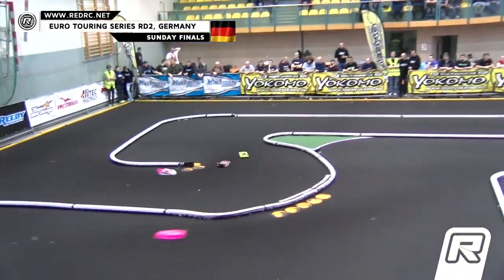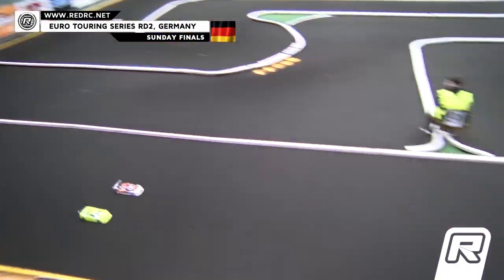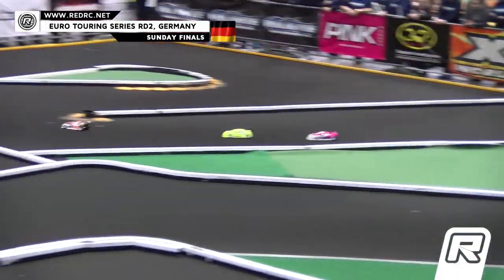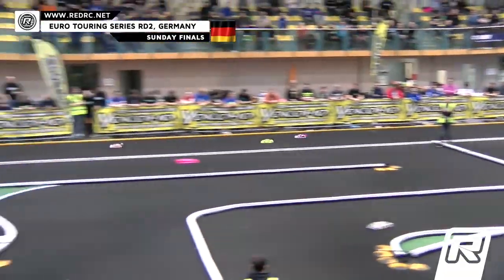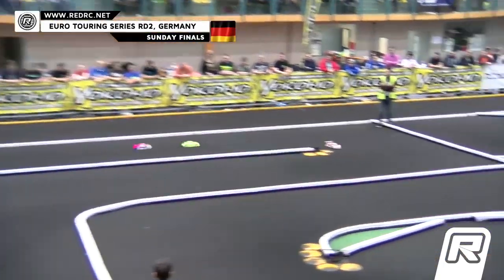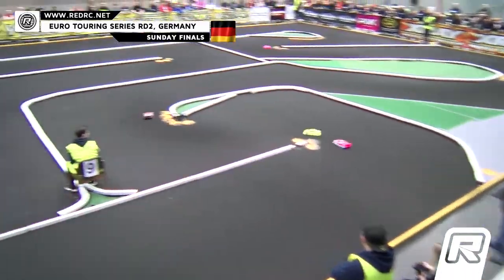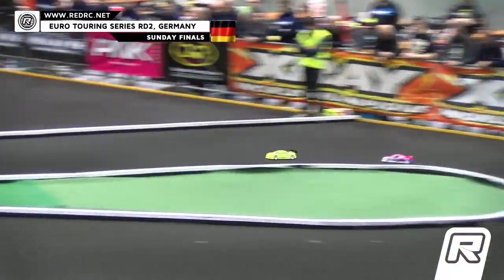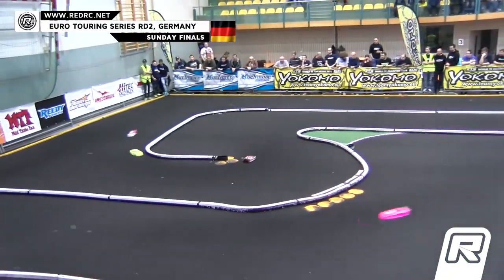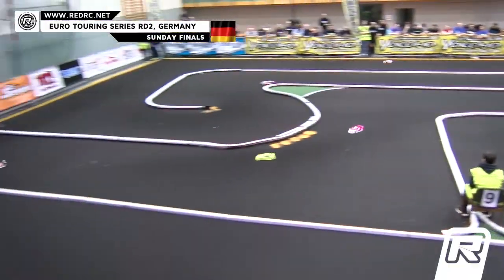One minute to go — we're at the one-minute mark here, the final minute. A-Main number three, Tony Street out front, Jan inside. Beautiful patch — Jan Rathaisky making it happen! They're coming out of the front straight and it's Jan now to P1! So it is Jan Rathaisky, Tony Street, Helge Johansson right behind him. Keep it clean guys, you got 40 seconds to go in X-Ray Pro Stock A-Main number three. A beautiful move there — a little tap off from Street gave Rathaisky just enough room to dive to the inside and make it happen. We got 30 seconds to go in A-Main number three.